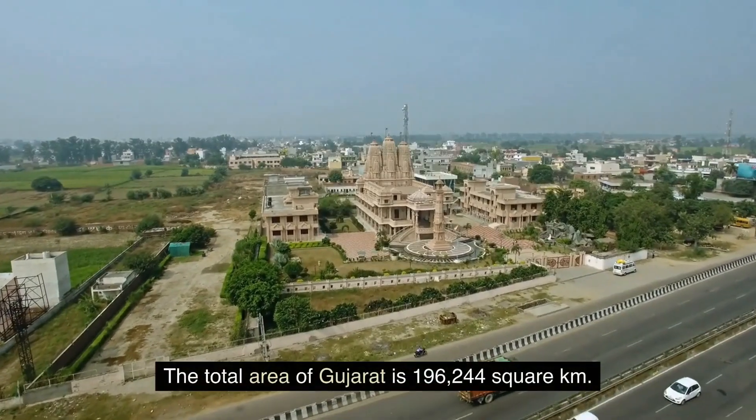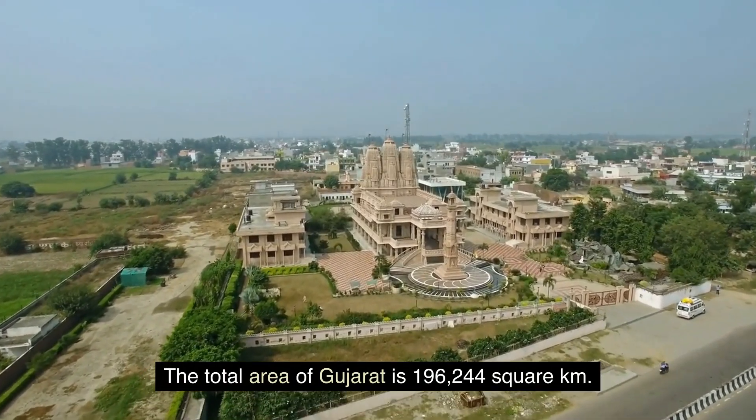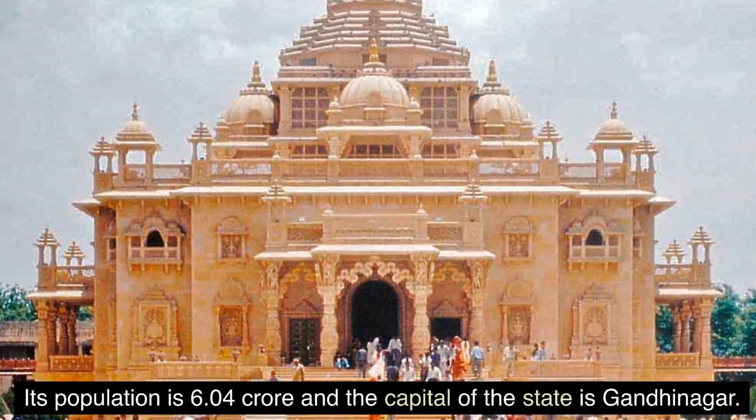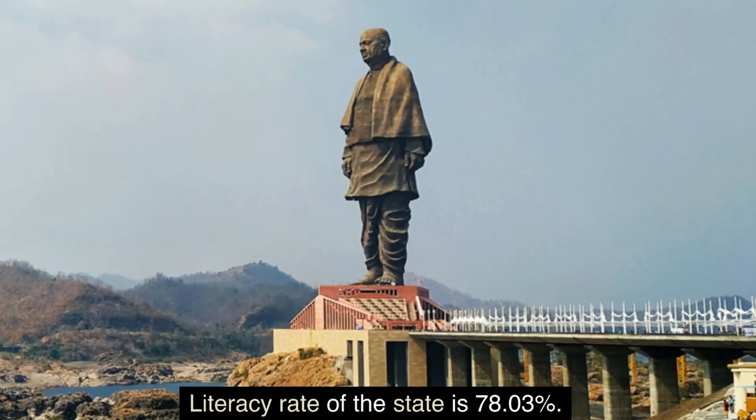5. Gujarat. The total area of Gujarat is 196,244 square km. Its population is 6.04 crore and the capital of the state is Gandhinagar. Literacy rate of the state is 78.03 percent.